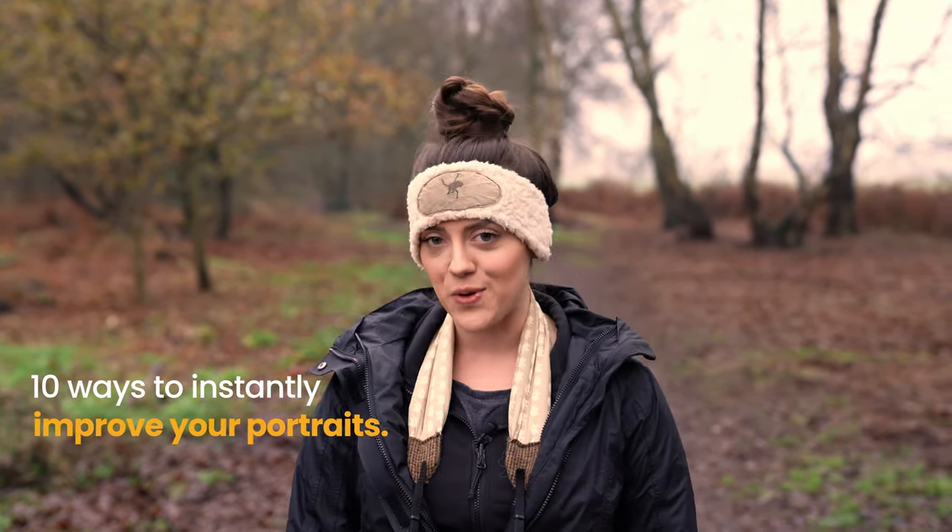Hi guys, welcome or welcome back. Thanks so much for joining me today. We're in the woods and we're going to go through 10 ways that you can instantly improve your portraits.